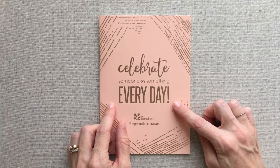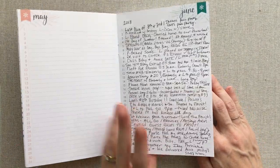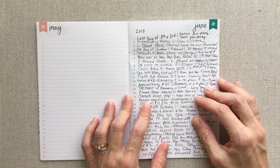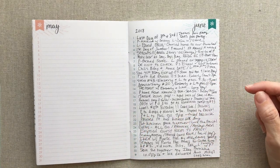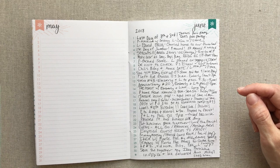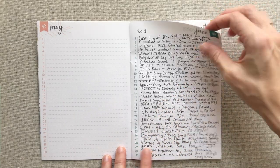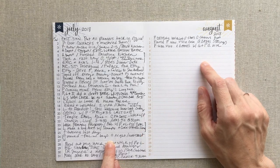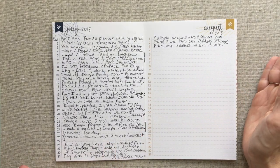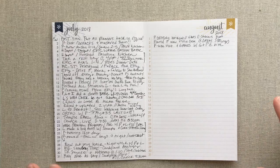Something I just recently started is this Erin Condren perpetual calendar. I started it in June and just write one big thing that stood out from that day — that's it. I can look over my whole month and the big things stand out. I did June and July, only missing one day in July. We're into August now and I'm not sure if I'll keep it up — this one is up in the air.